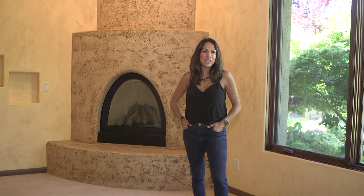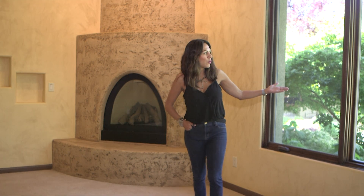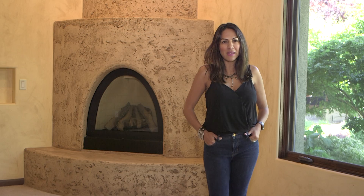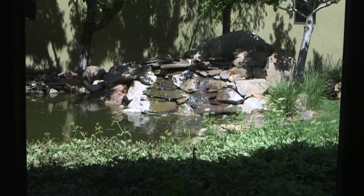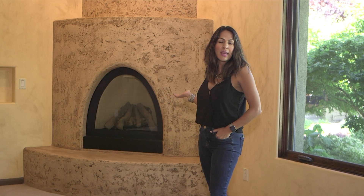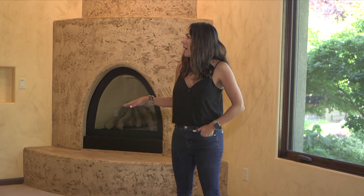Here we are in the master bedroom. You have a beautiful view of the courtyard from the master bedroom, which is fantastic — it's a great zen moment when you're in here. You also have one of the other fireplaces here, the fourth fireplace in this bedroom. And then to the right, you have an office that you can shut off from the master and from the hallway if you want a private office.